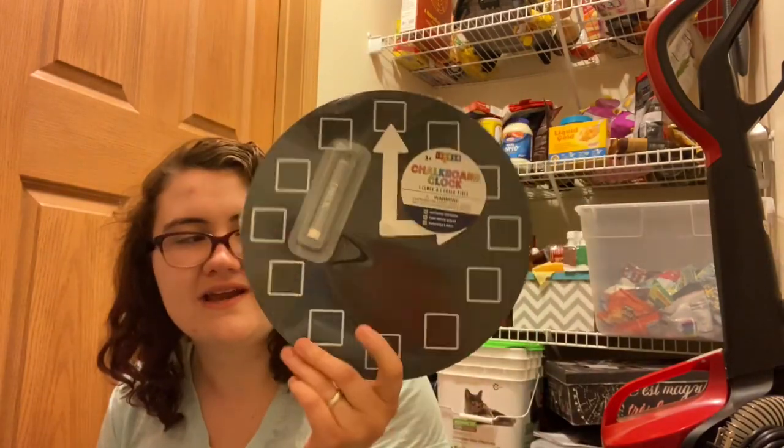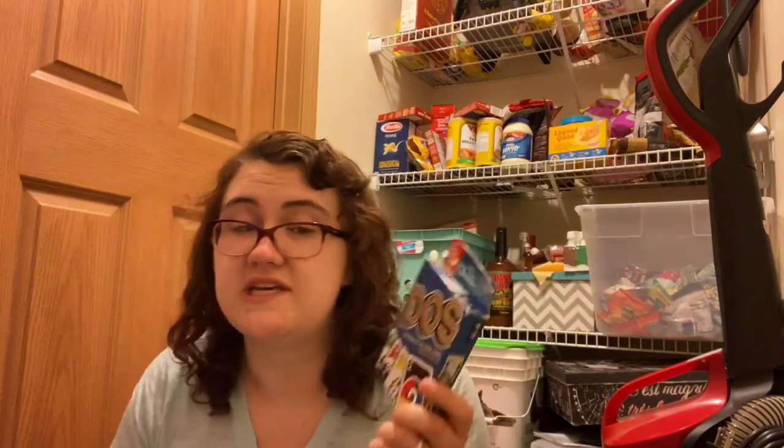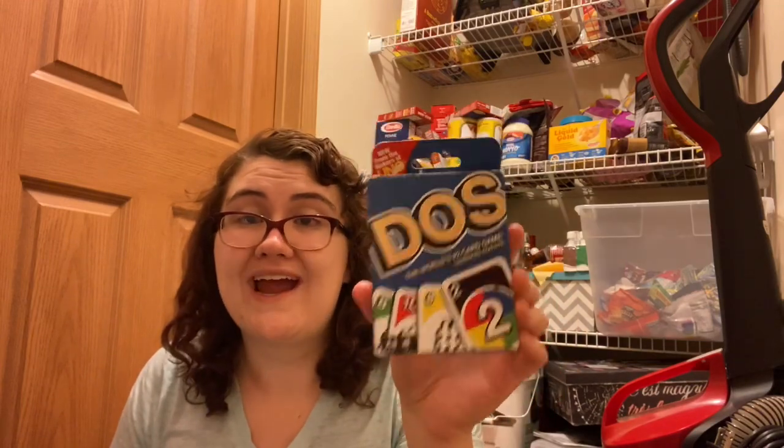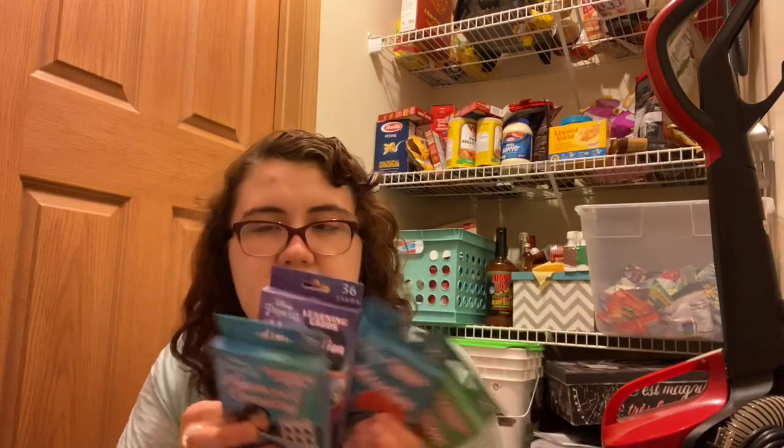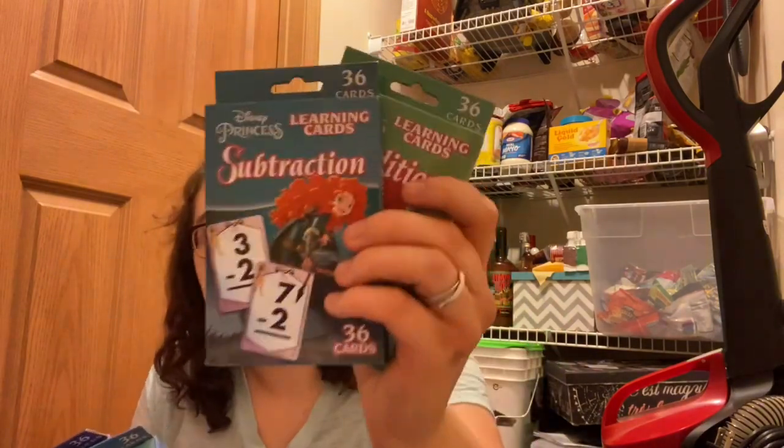I have a chalkboard clock — really cute — from the Target Dollar Spot this year. I also have Dos, which is a great game for teaching adding skills. I have subtraction flash cards, and a bunch of Disney Princess-themed ones from the Target Dollar Spot. From Dollar Tree I have number and counting, multiplication, subtraction, and addition flash cards — I still want to get some division ones.